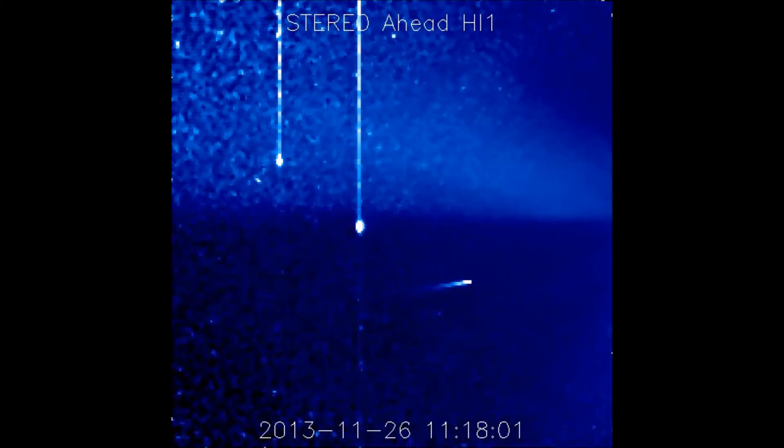Good morning fellow air and space geeks, it's Mike from ECG Air and Space. The image you see today is the newest image from the STEREO SECCHI ahead camera, and around the middle you can tell which one is the comet.